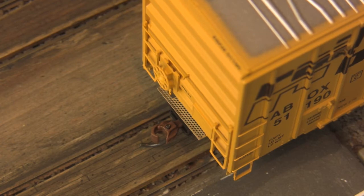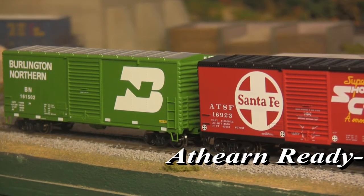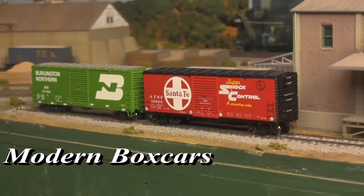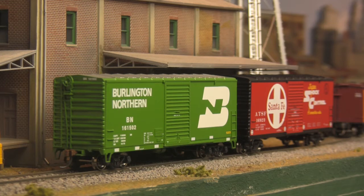Then there's 40-foot modern boxcars, also from the ready-to-roll line. Typically found on trains of the post-war era, cars such as these were still in use well into the 1970s. Featuring metal wheels, knuckle couplers, and razor-sharp paint.